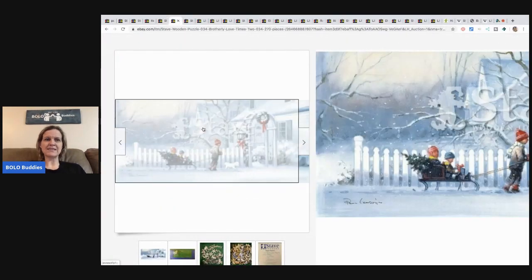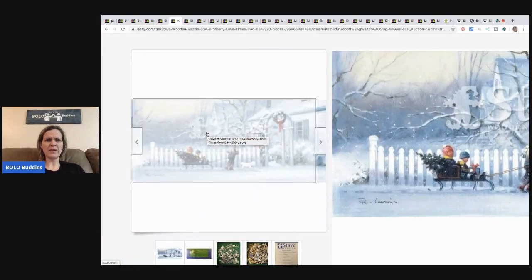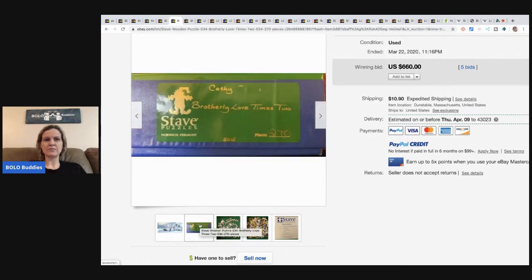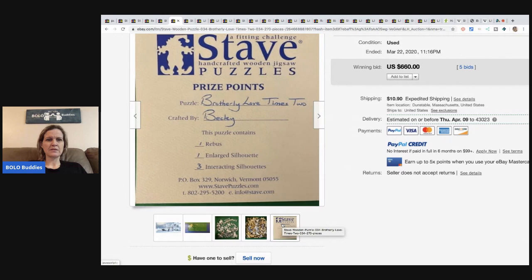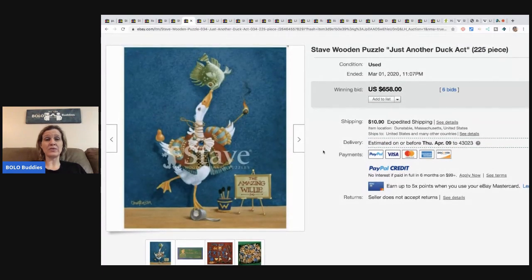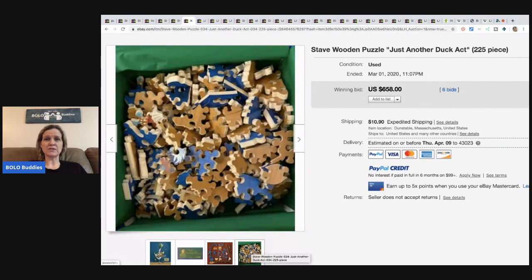This one sold for $660, and it says Stave across it — maybe a stock photo from the website. This one is from 2015, just beautiful, crafted by Becky, same store. So either somebody is affiliated with Stave, or this is somebody from that company, or a collector selling off their pieces. This one is from 2006, sold for $658.